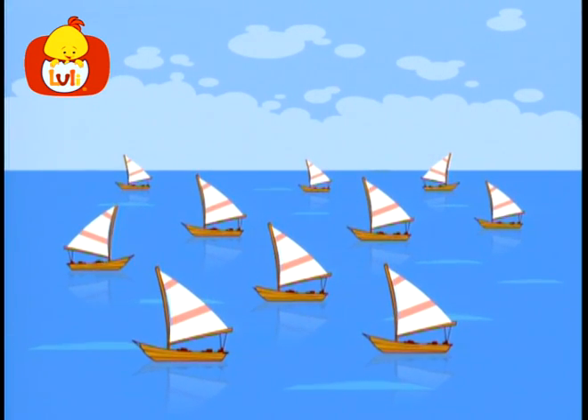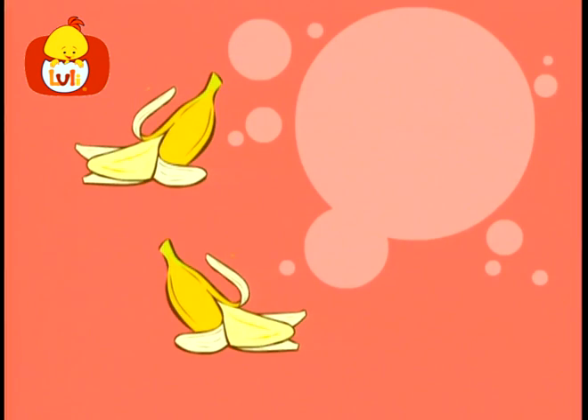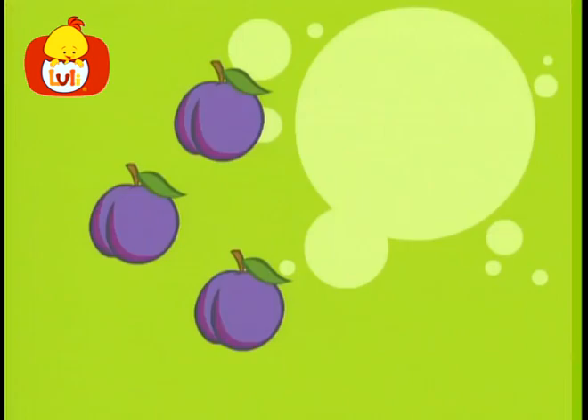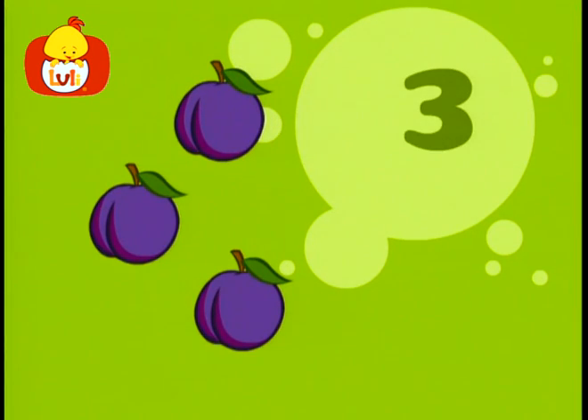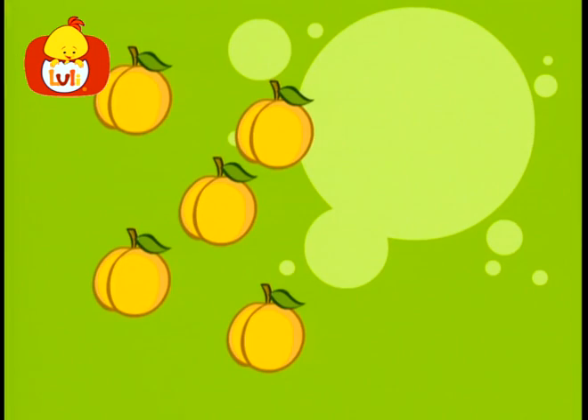Ten boats are sailing in the ocean. Goodbye boats! Let's count fruits and vegetables. One apple, one. Two bananas, two. Three plums, three. Four oranges, four. Five apricots, five.